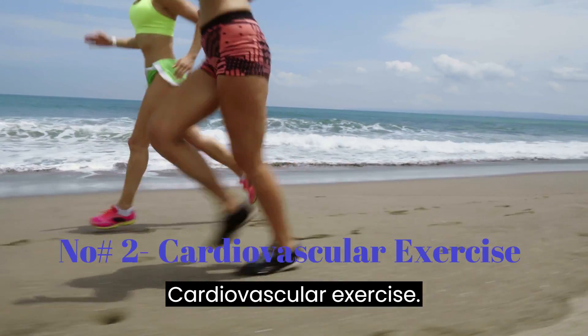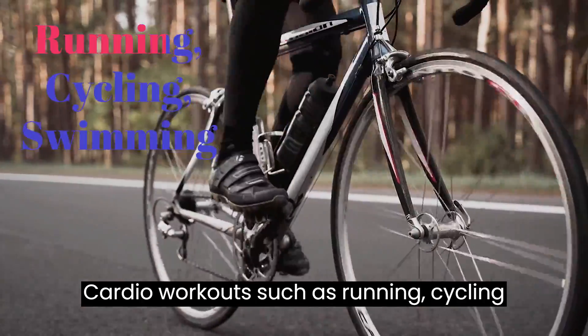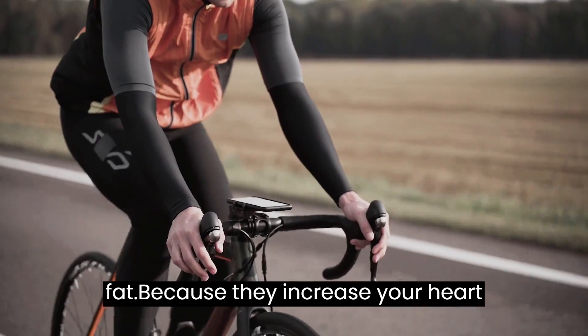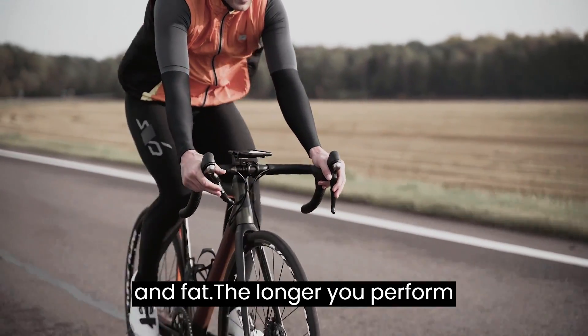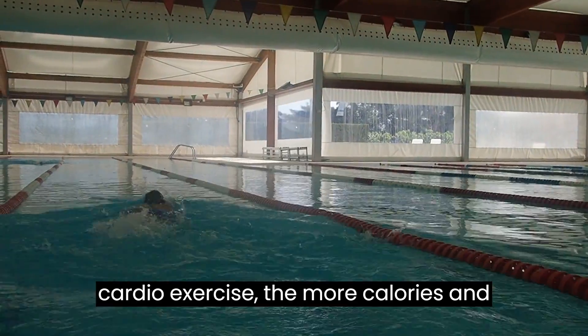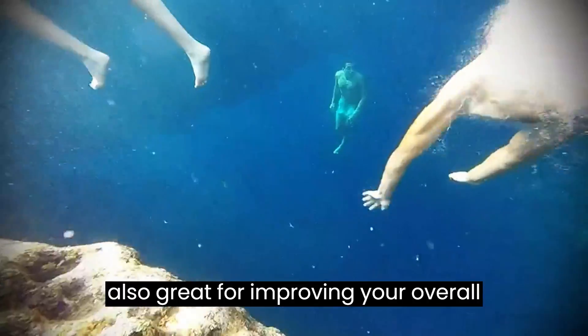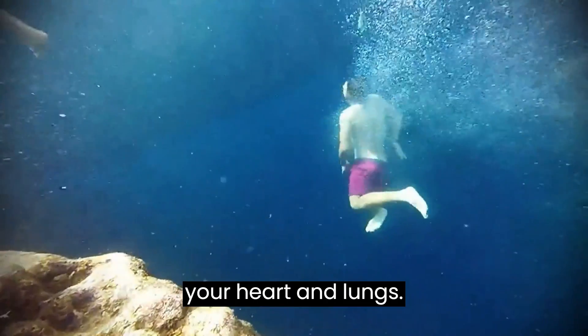Number 2: Cardiovascular Exercise. Cardio workouts such as running, cycling, and swimming are excellent for burning fat because they increase your heart rate, which allows you to burn calories and fat. The longer you perform cardio exercise, the more calories and fat you will burn. Cardio is also great for improving your overall health and fitness as it strengthens your heart and lungs.